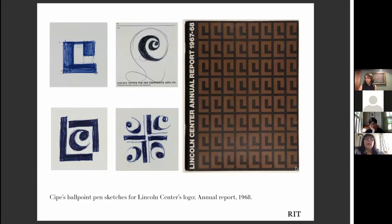Her career post-magazines really flourished. For five years she handled Lincoln Center's account and designed its graphic identity. I love these really simple sketches of her process work, trying to solve the problem of designing the logo that you'll see in the annual report — a beautiful piece to show students to get them thinking about how many iterations have to come first before the final product.